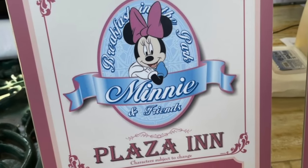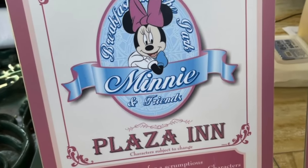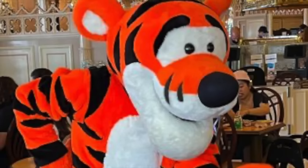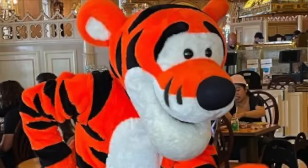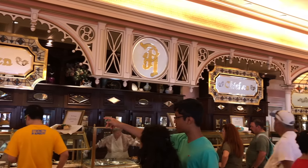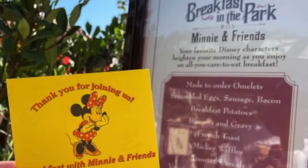During this all-you-can-eat morning buffet, you'll mix and mingle with an eclectic bunch of characters including Pooh Bear, Tigger, Chip and Dale, Pluto, and of course Minnie Mouse. For the most part, you're going to be noshing on a standard spread of breakfast goodies like traditional scrambled eggs, breakfast potatoes, pastries, and Mickey waffles.